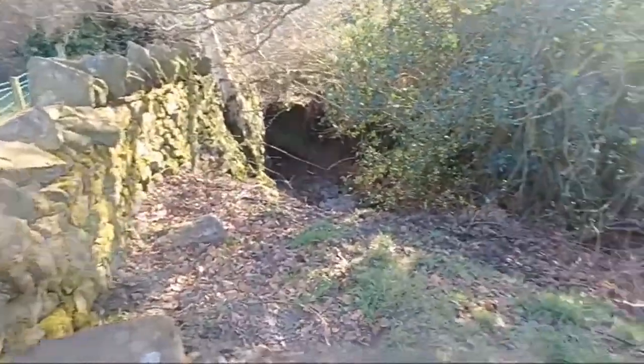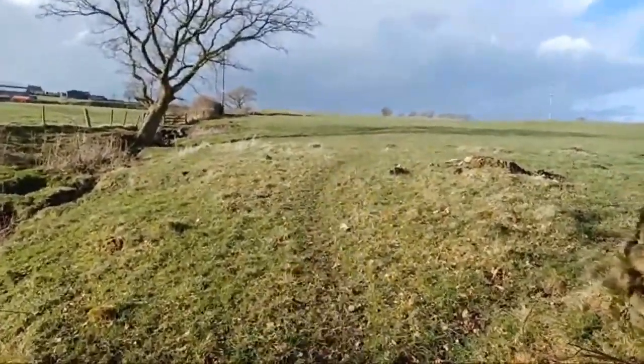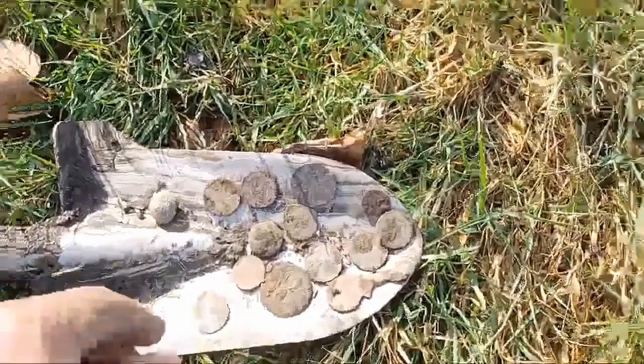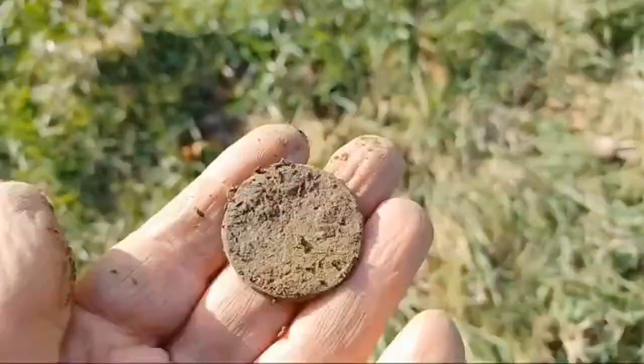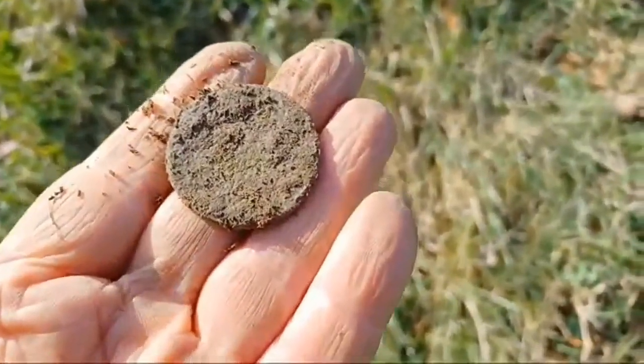So I'm here at the moment, going up and down this field. Here's what we've got so far — to the spade we go. Here we are, all these different coins. Look at the size of that penny — that's a hell of a penny.